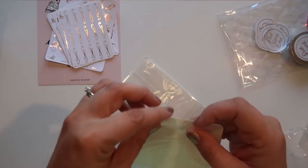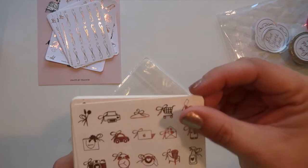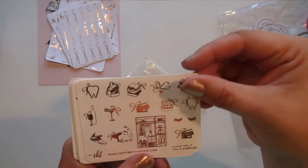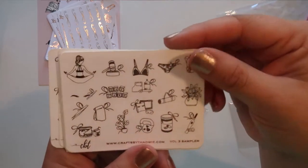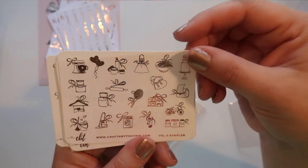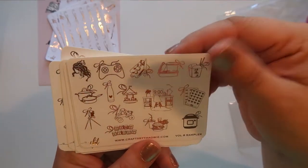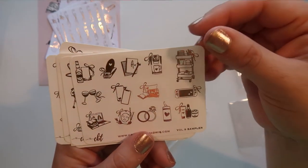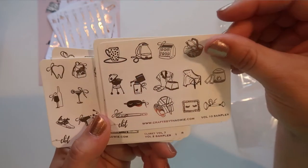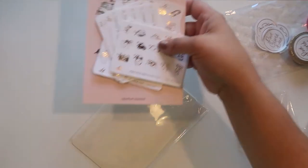And then here's some littler pages — smaller than the other pages. Here's a volume 1 sampler, volume 2 sampler — oh my gosh, look at the lashes! Volume 3 sampler — she gave me like one of every sampler, that's awesome. Volume 4, volume 5, volume 6, volume 7, volume 8 — game night, volume 9, oh these are so cute, and volume 10 is like a chillax one.